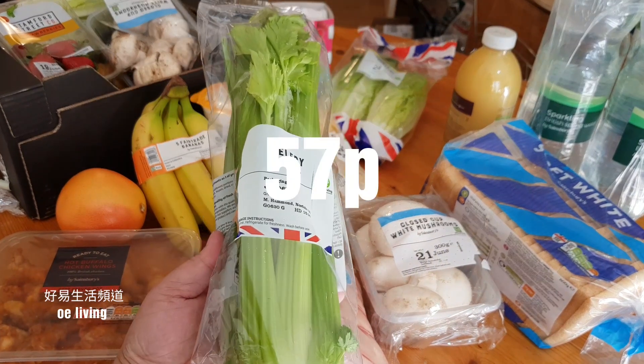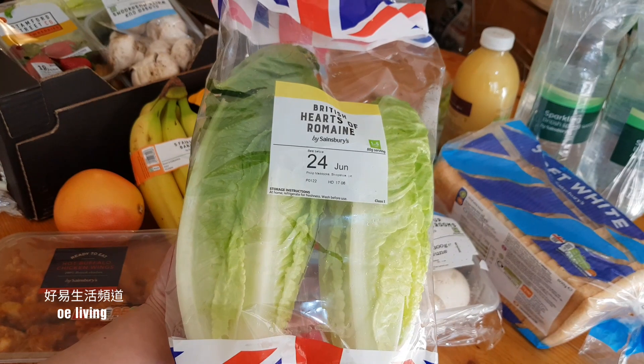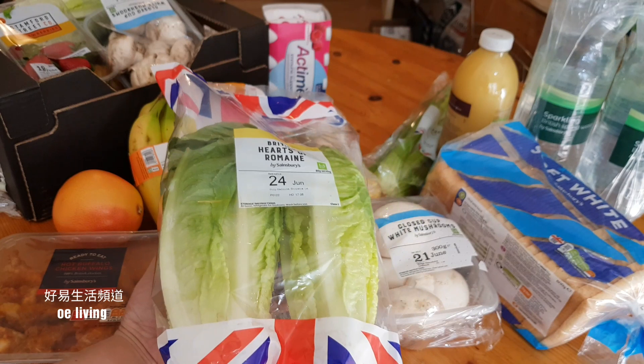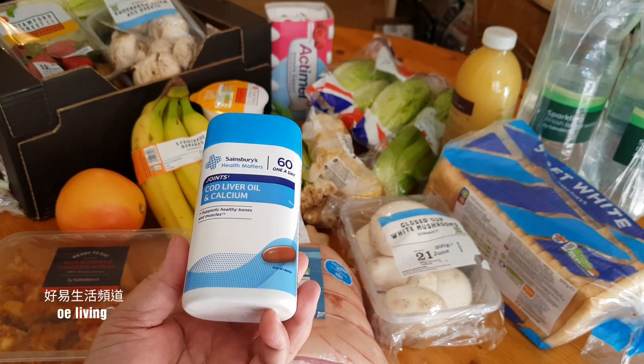減價79p。(Sale price 79p.) 西芹1顆57p。(Celery, 1 head, 57p.) 羅馬生菜2顆£1.15。(Romaine lettuce, 2 heads, £1.15.) 60g魚油加鈣。(60g fish oil with calcium.)